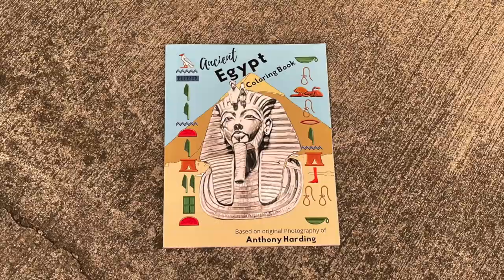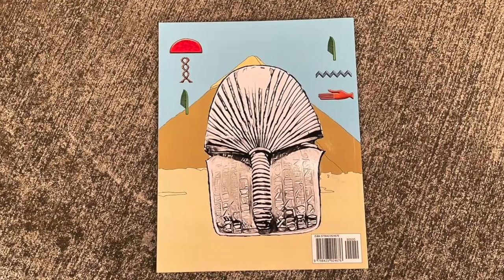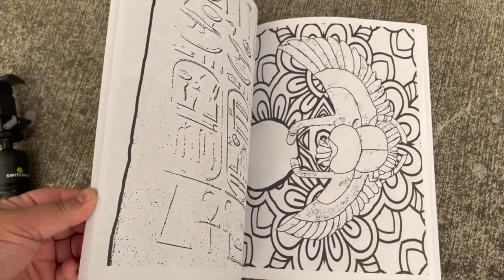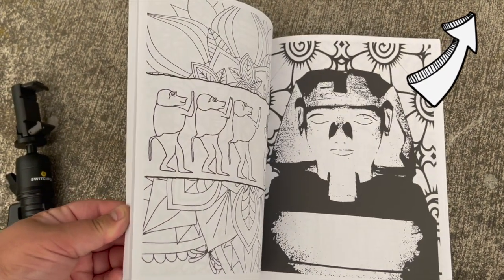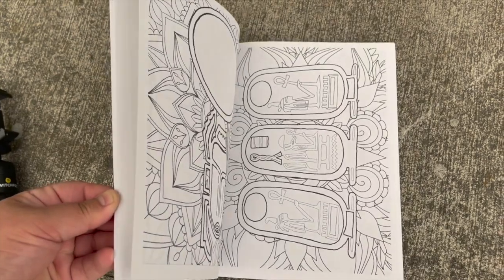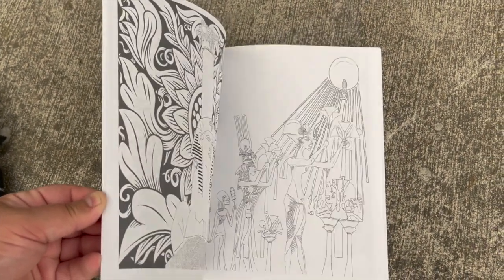Hey, what's up travelers! I want to let you guys know that I published a coloring book based on photographs I took while I was in Egypt during this series. I put a whole lot of work into it — check out these photos from some of the pages. There's a link in the description where you can pick one up. It was a lot of fun making it, not so much fun publishing it, but I got it done. Hopefully you guys like it, so check it out!